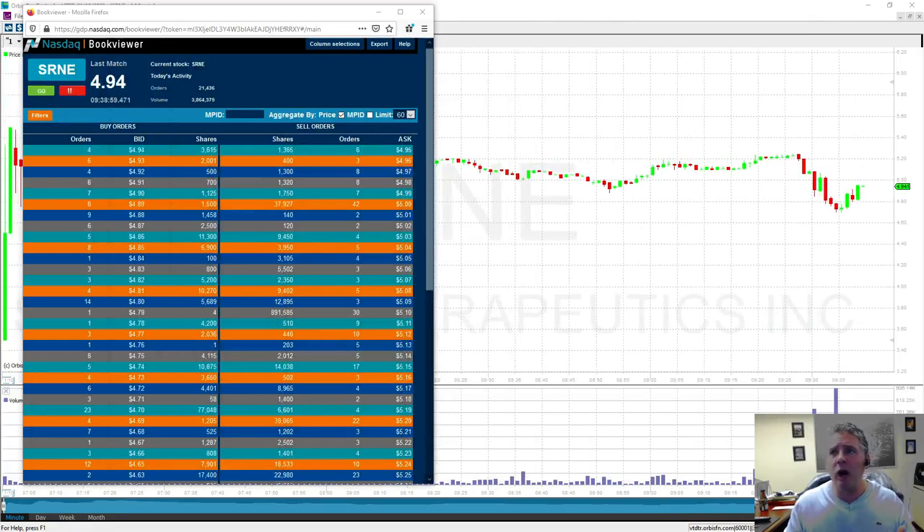Now, can the stock go higher? The good thing is this — there's only one way it could happen, and there are two things: number one, someone has to buy that 900,000 share seller, or two, that seller has to cancel.